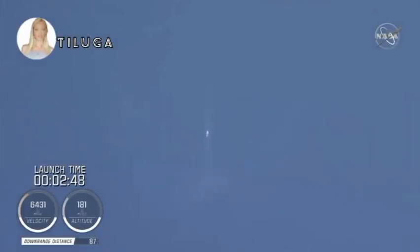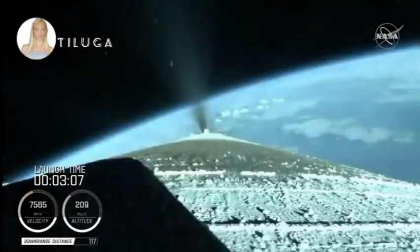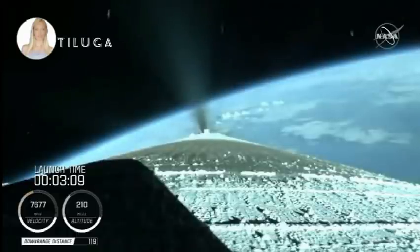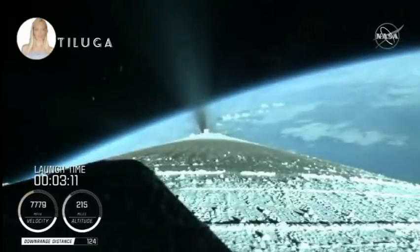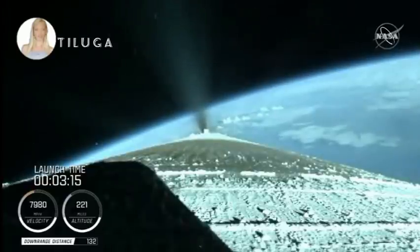The Centaur reaction control system is now pressurizing to flight levels. Just past three minutes into flight, the RD-180 is now throttling to maintain a constant two and a half G acceleration limit for payload fairing jettison. Engine response and vehicle acceleration look good.